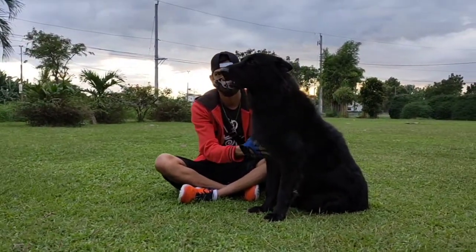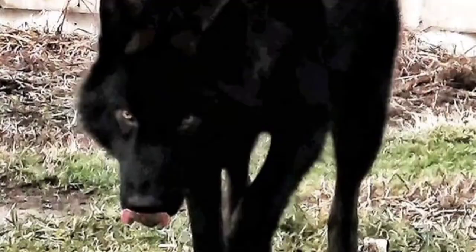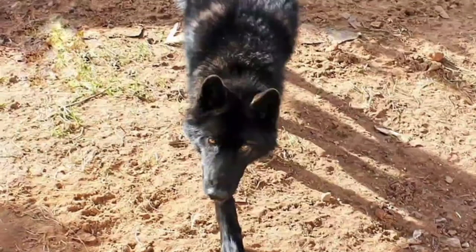German Shepherds are the second most popular dog in America. They're famous for their loyalty and companionship, and wolves are famous for their wild and mysterious natures. These traits combined make for a legendary dog. The German Shepherd-Wolf mix is a cross of a German Shepherd and a wolf, also known as Wolf Shepherd or Wolf Dog.